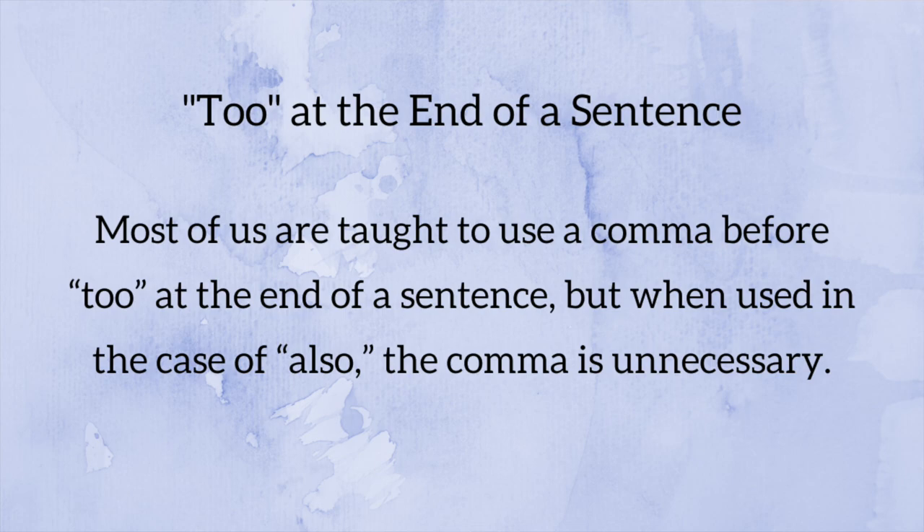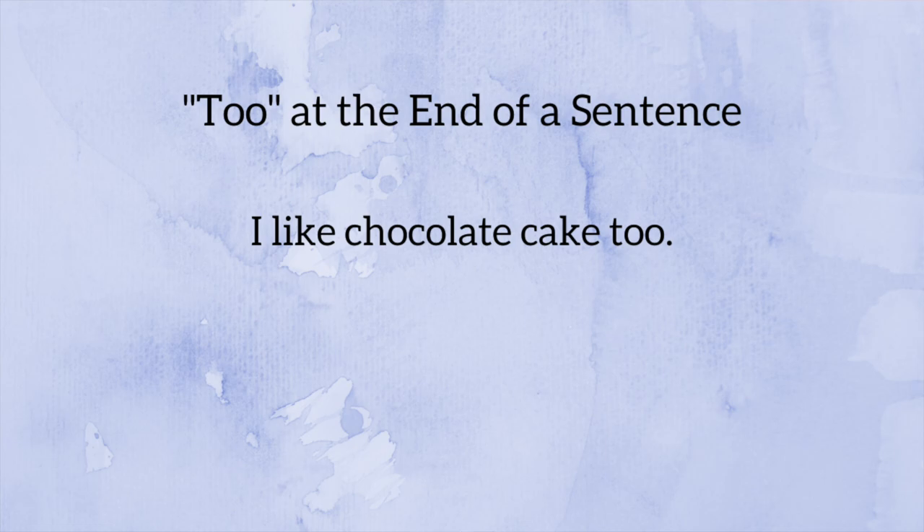Tip number three trips up a lot of people because we're taught it in school even though it's not actually necessary — and that is a comma before 'too' at the end of a sentence when 'too' means 'also.' For example: 'I like chocolate cake too.' Most of us were taught to put a comma after 'cake,' but according to CMOS, that's unnecessary. The same applies to 'either.' When 'either' or 'too' appear at the end of a sentence to mean 'also,' you generally do not need to set those off with commas.